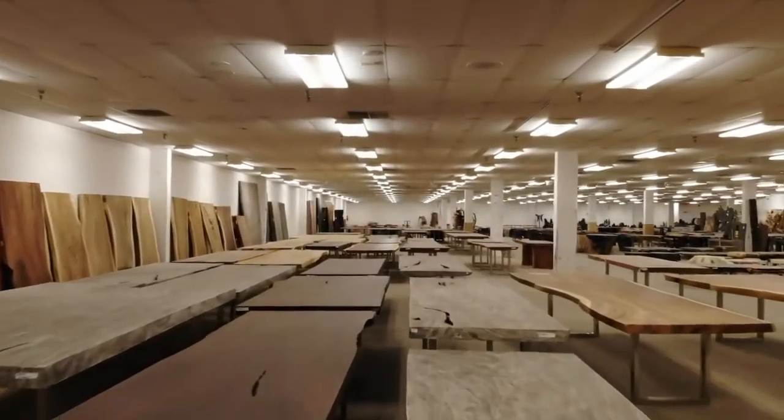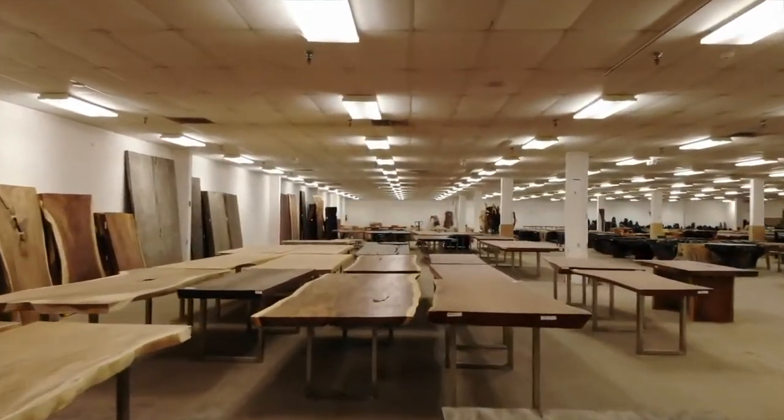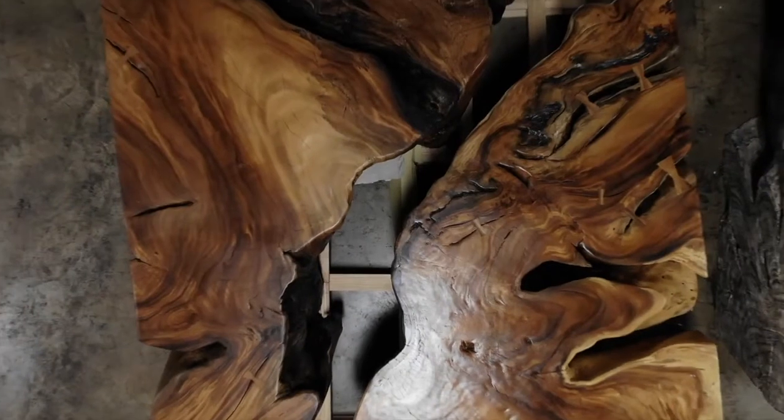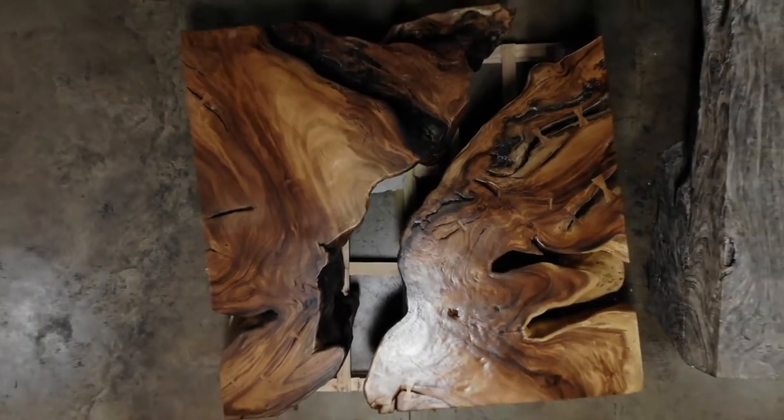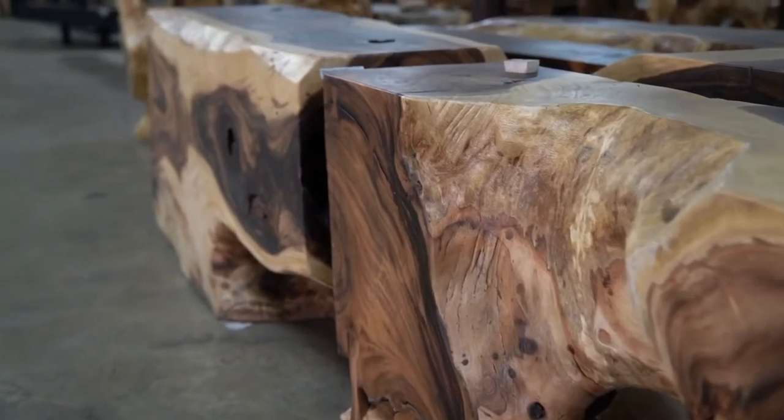We offer gray stone finishes, perfect brown, natural. We have a bleach. We have a vast selection of coffee tables and side tables, and a warehouse full of nothing but consoles.